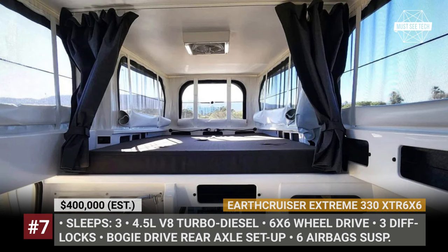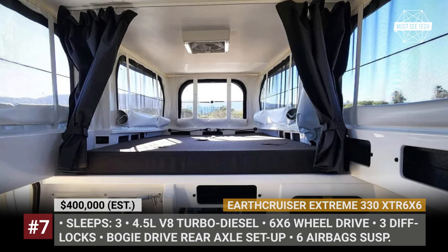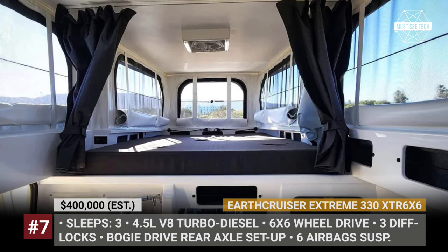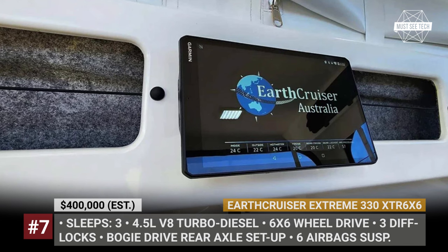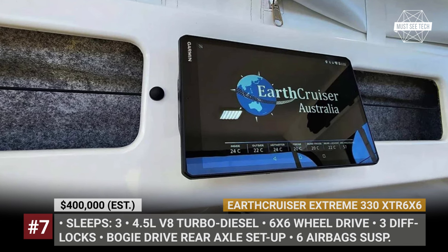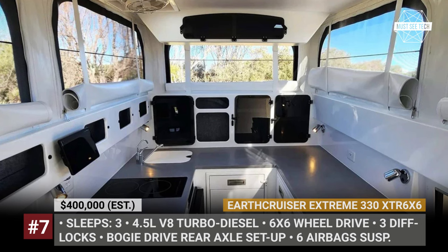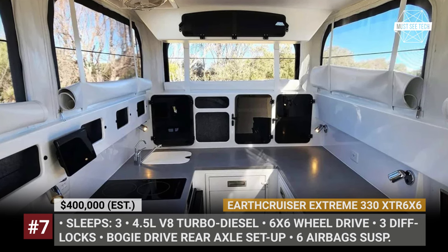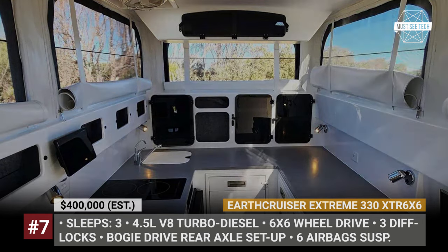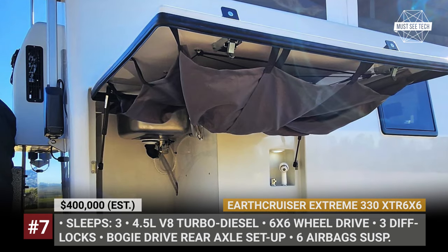Inside, the purpose-built XTR 6x6 inherits the layout from the smaller XTR 250, but benefits from the added motorhome size. For example, the U-shaped kitchen offers even more countertop space and hides a 122-liter fridge under the counter. Similarly, the slide-out electric barbecue on the outside is now accompanied by a secondary 68-liter fridge.